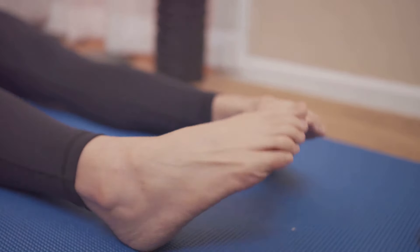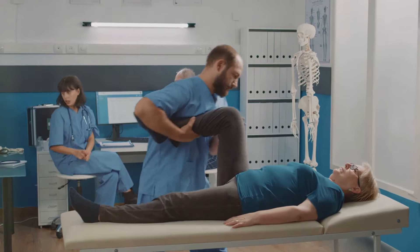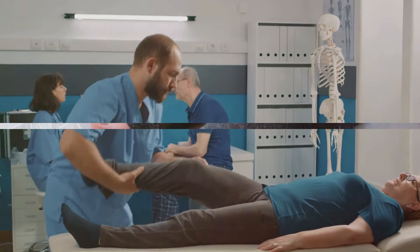Secondly, engage in gentle ankle exercises such as ankle circles and toe taps. These small yet effective movements stimulate blood circulation in the lower limbs.